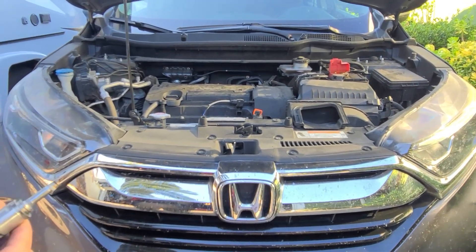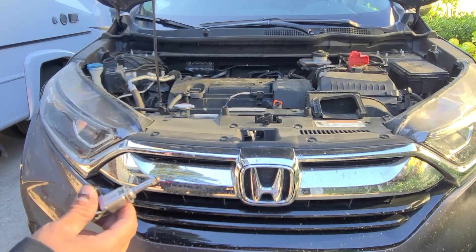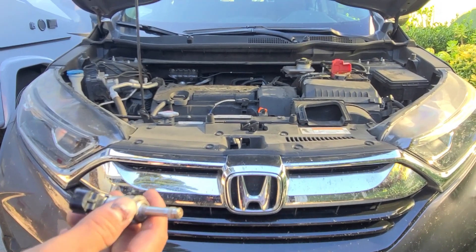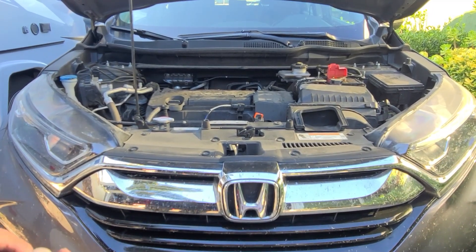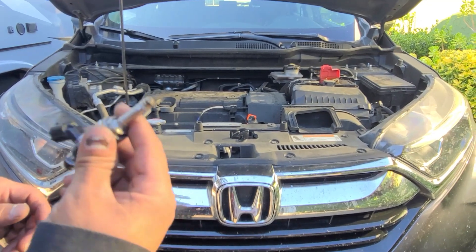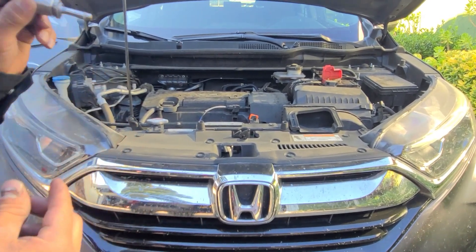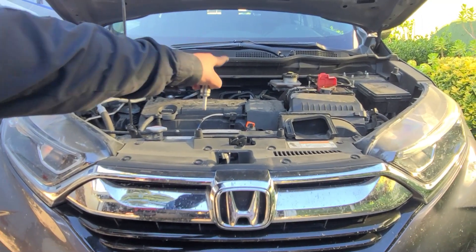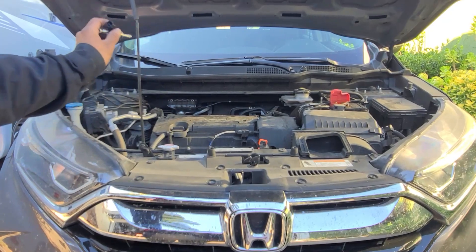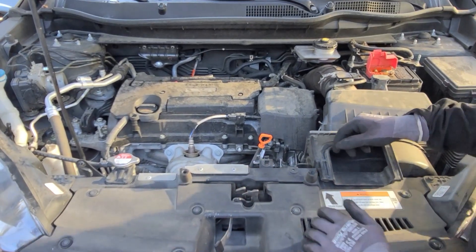Per Honda's recommendation, you're supposed to replace injectors as a set. I called Honda and they don't have parts available — they have eight customers already waiting. I'm not going to be the ninth person waiting and pay $600 without knowing when the parts are coming. So we went to a junkyard. We're going to install the junkyard injector on cylinder number one, and put the known-good cylinder one injector on cylinder number four.